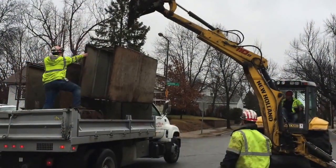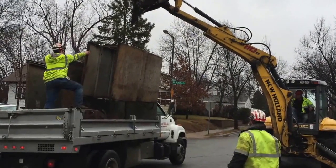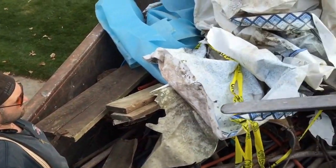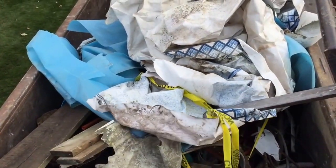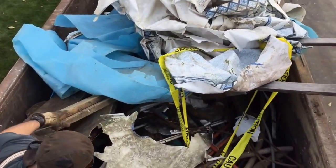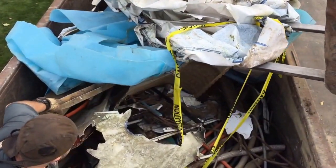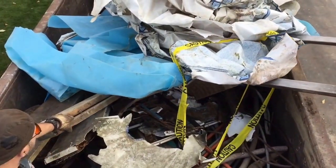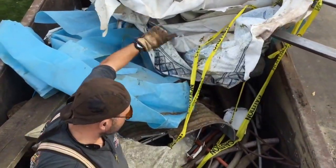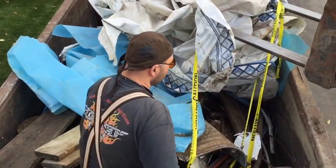Dump trucks can haul all sorts of things. Here they're loading safety equipment into the back of a baby dump truck. They're getting it all pushed over and smooshed into the back of the dump truck. That's going to be one big load when they're all done with it. They're making sure they take up every inch of space they have. They don't want to drive around empty.